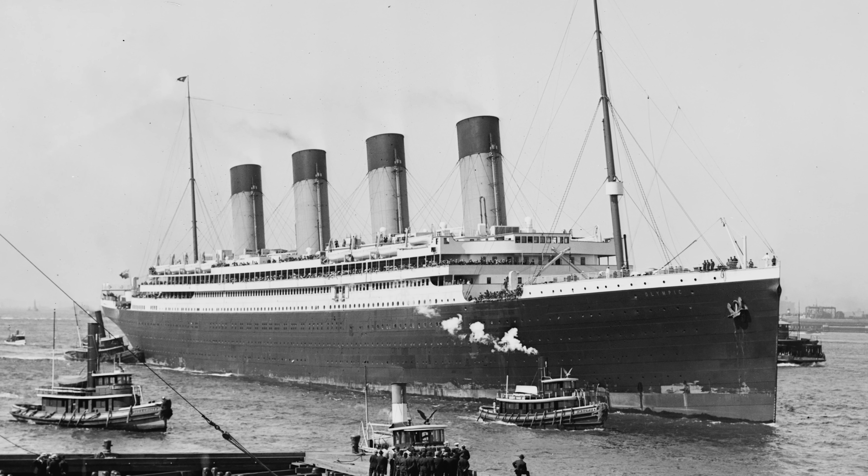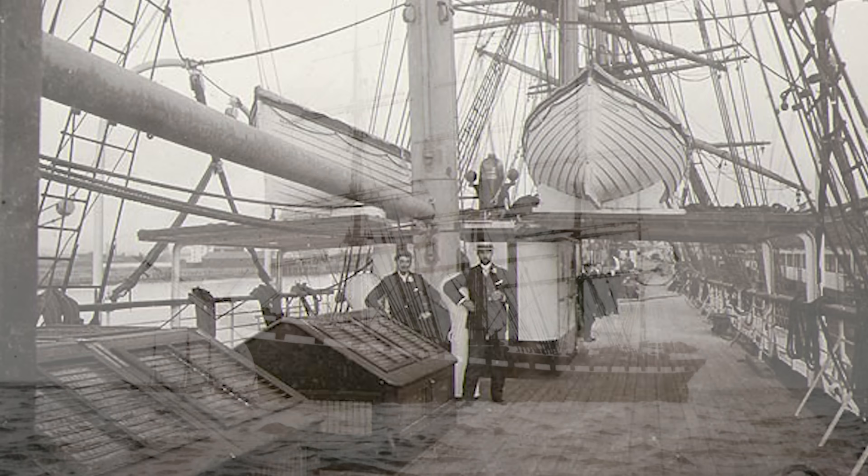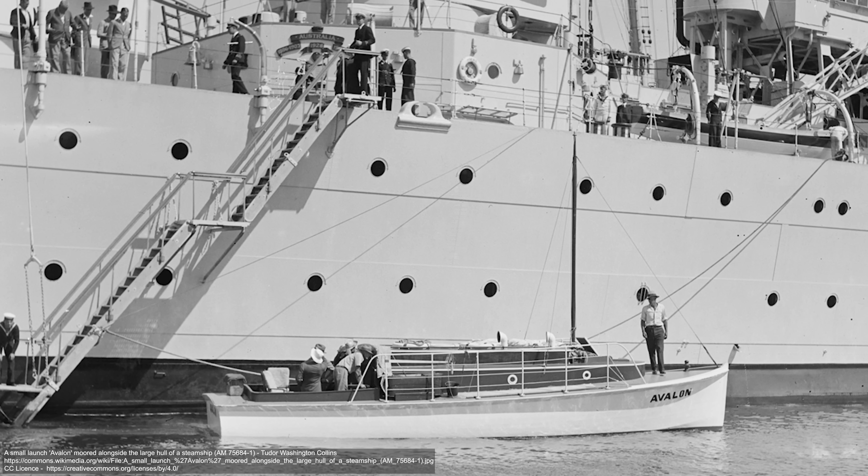Ships have things that just make them ships. Funnels and towering smokestacks, tall masts, cluttered ventilators, wooden decks, and then the ever-present porthole. The imagery is iconic.